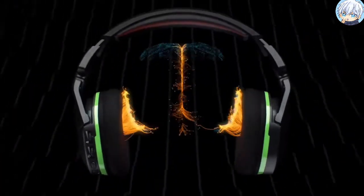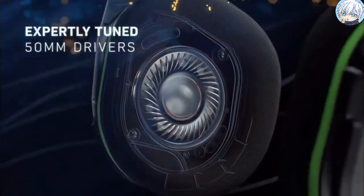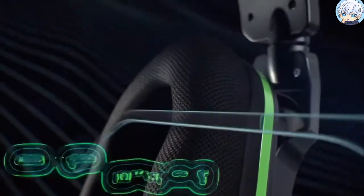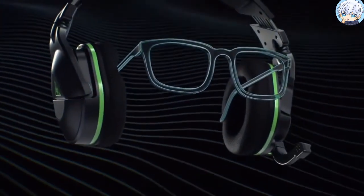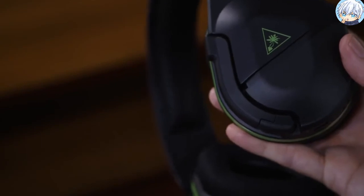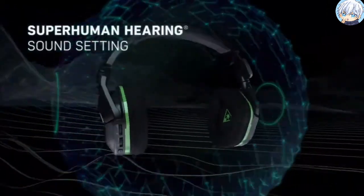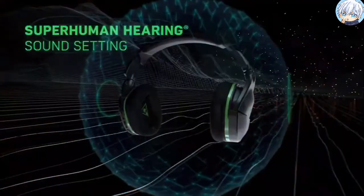The Windows Sonic delivers immersive virtual surround sound as well as precise distortion-free 3D audio to bring your games, movies and music to life. With Turtle Beach's exclusive Superhuman Hearing sound setting, you'll have the competitive advantage by being able to hear all the subtle yet game-changing sounds, such as enemy footsteps or other players reloading their weapons.